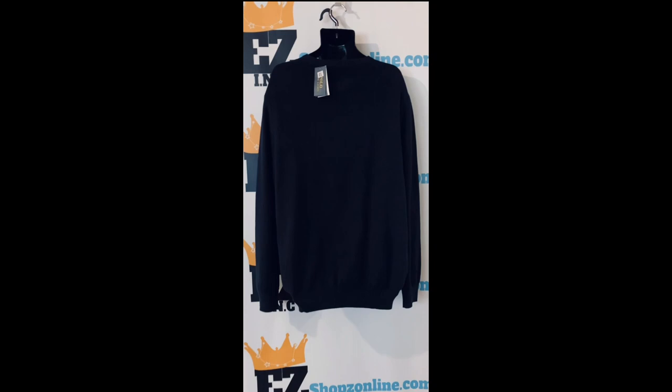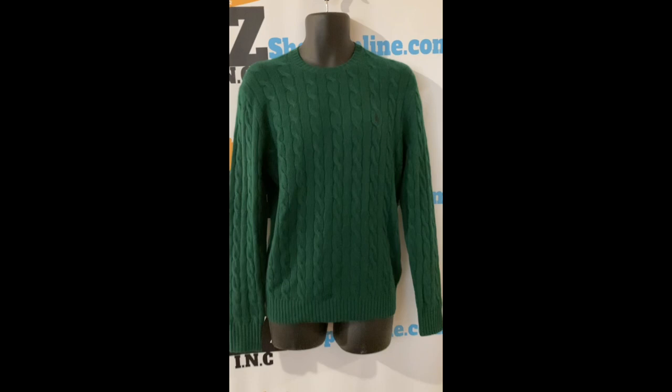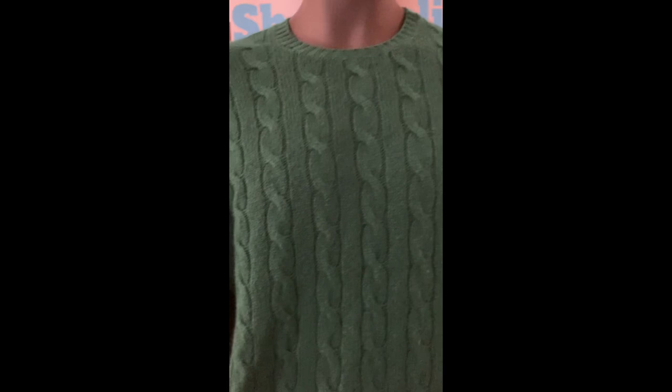Check out this Polo Ralph Lauren men's cable wool cashmere sweater, size small, color New Forest orange green. This slightly trimmed version of Polo Ralph Lauren's iconic cable knit sweater is knit from Italian wool spawned with hints of cashmere. Screw neck, long sleeves with rib-knit cuffs, rib-knit hem, signature embroidered pony at the left chest.